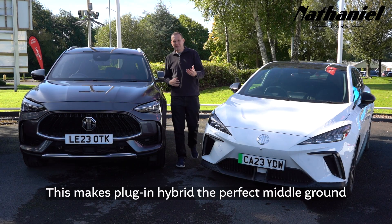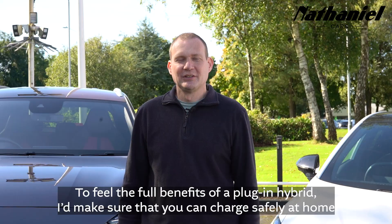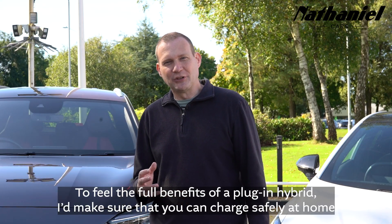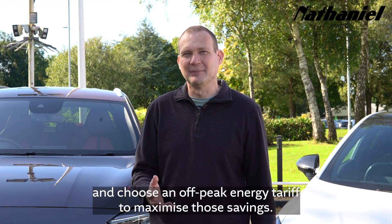This makes plug-in hybrid the perfect middle ground if you're thinking of going electric but aren't quite ready to commit. To feel the full benefits of a plug-in hybrid, I'd make sure that you can charge safely at home and choose an off-peak energy tariff to maximize those savings.